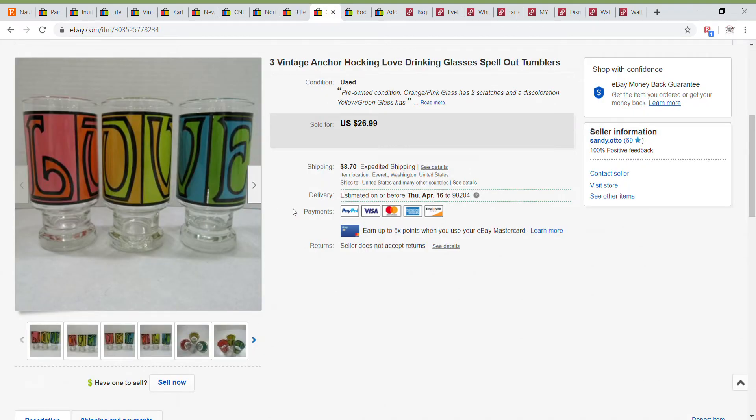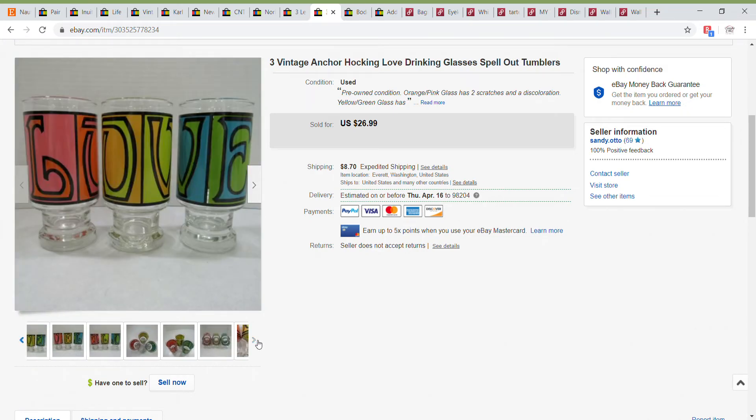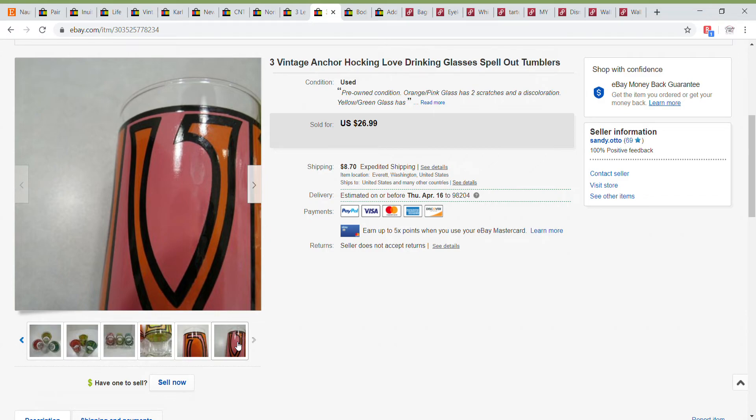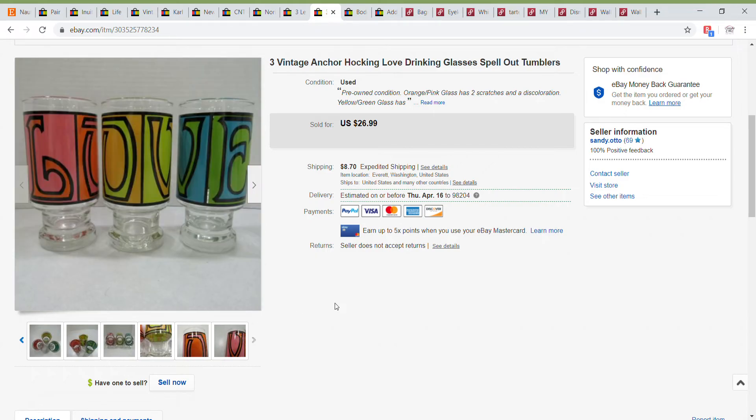Next up, I loved these glasses — I remember these from when I was a kid. This was a nice set of three, and I think these are the only three colors this came in. I did point out that the pink one had a couple of scratches, and another had a weird mark on it. This ended up selling through the global shipping program — it went to Canada — and it sold for $26.99. This also sold through a promoted listing.